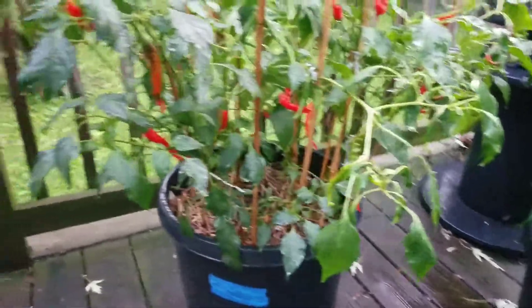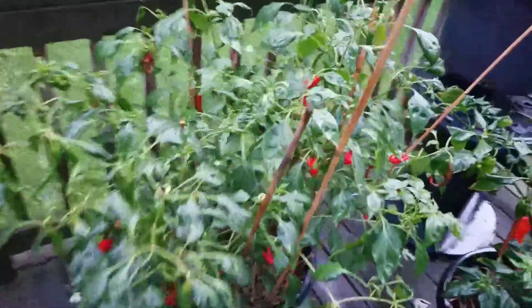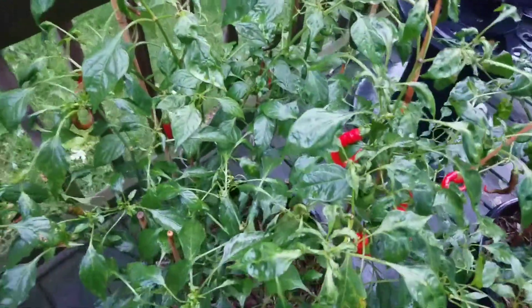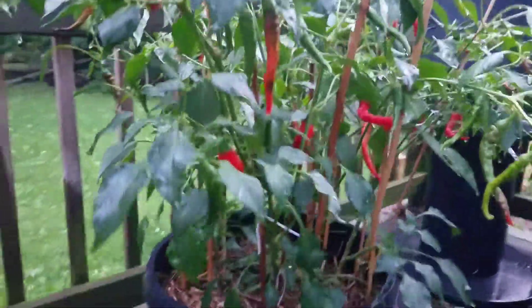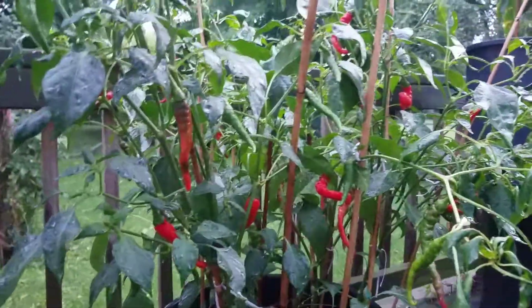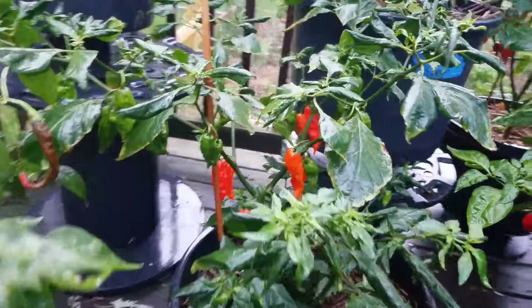Over here to the cayenne pepper — there's four in this, maybe overcrowded a little bit, but I mean I'm getting peppers galore out of this thing. See what we can see up underneath here. I need to do another picking. It's like every other day I'm pulling peppers out here, so I figured I'd shoot a video before I got carried away because I got a lot of color.